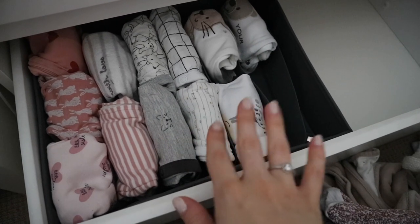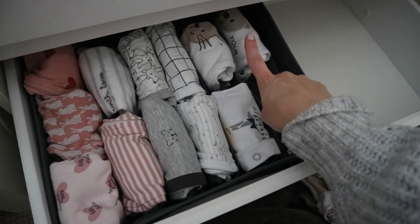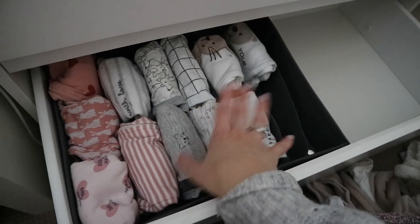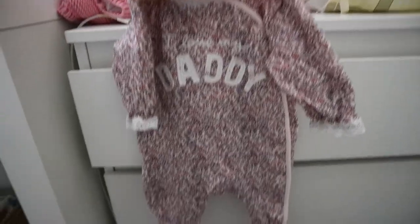Moving on to clothes — I bought bundles from Vinted rather than specific quantities. I got a pack of ten leggings for £5 and a pack of ten leggings and tops for £10. For pajama sleep suits, my goal was about ten — some are zip ones which I prefer, some have snap buttons. Some I had from Victor, and I bought a bundle for £15, so about £15 total for sleep suits.